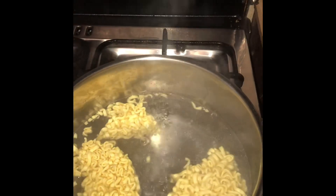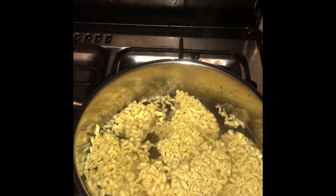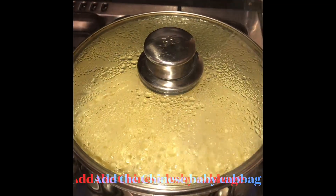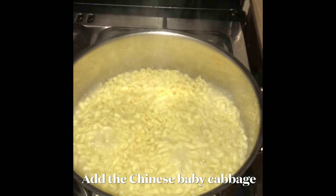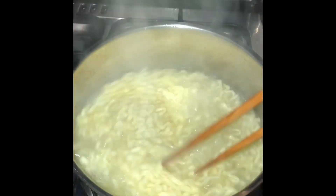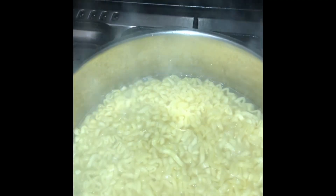After boiling water, add the noodles. Once it's boiling, just keep stirring it or check it all the time, because noodles are so fast to become soft or cooked.